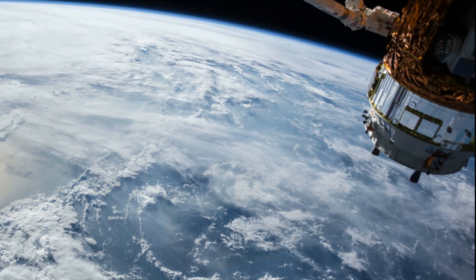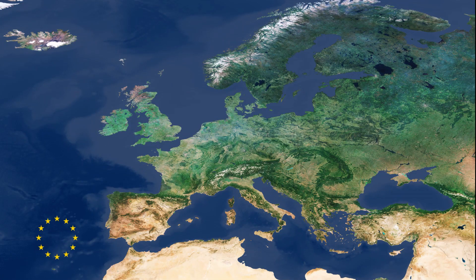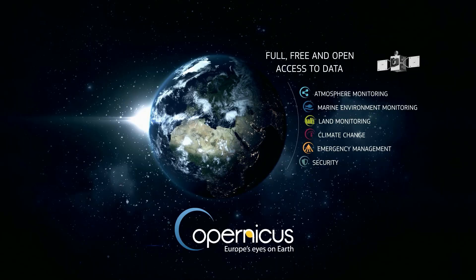Earth observations play a central role in supporting these goals, and Europe has invested in their flagship Earth observation program called Copernicus and other initiatives, providing vast amounts of open data and information.